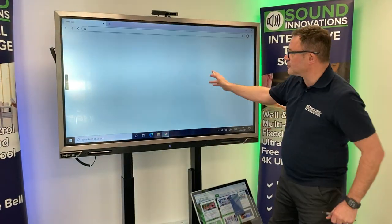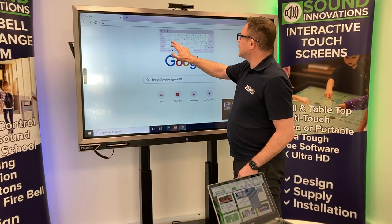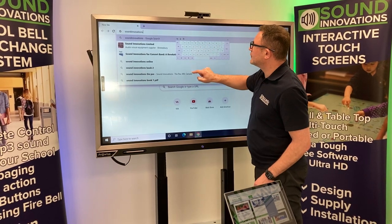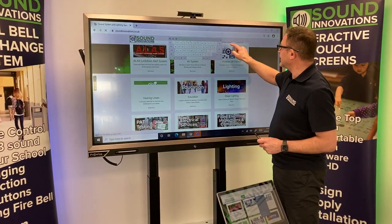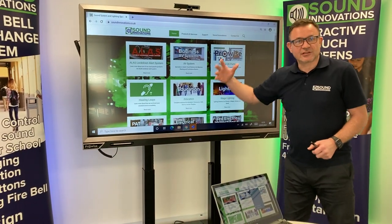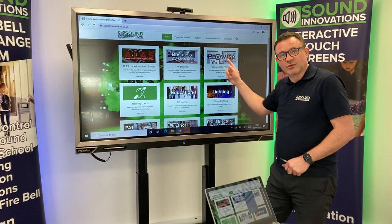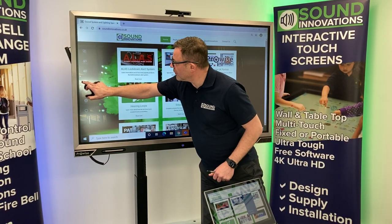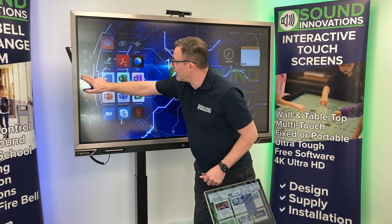So here we go, this is now just acting as a huge PC. I've pulled up the on-screen keyboard and we're going to type in soundinnovations.co.uk. I'm using this just now as a PC — there we go — and that's taking me to our website. You can browse things, and the ProNote annotation is still available so you can annotate over the PC in a meeting as well. Then it's really easy to go back to the home screen of the whole system.